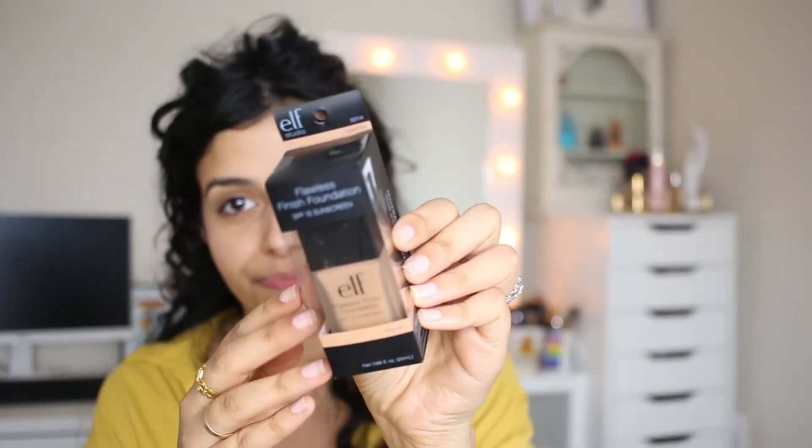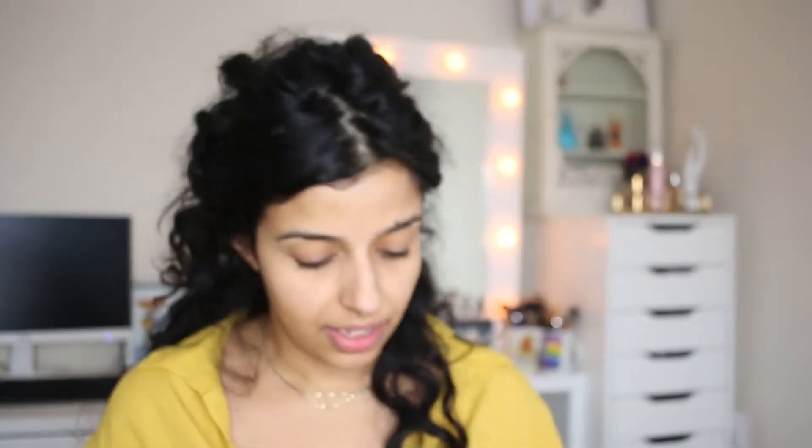I think I just took a guess with the foundation shade, so we're really going to find out together if this was the right shade. This is the packaging — I'm just gonna rip all these open, I should have brought scissors. I'm gonna apply this with my beauty blender.